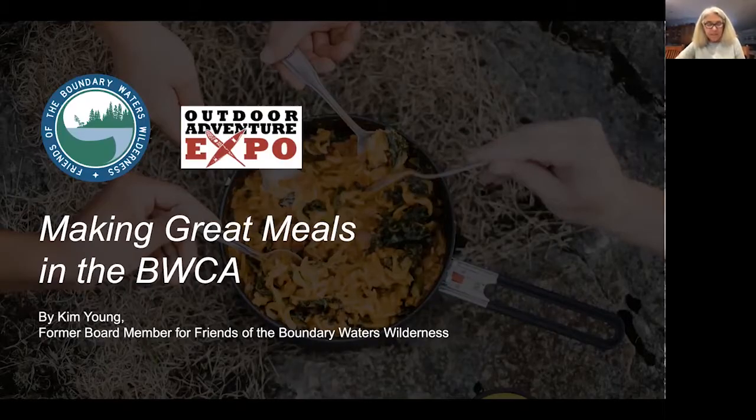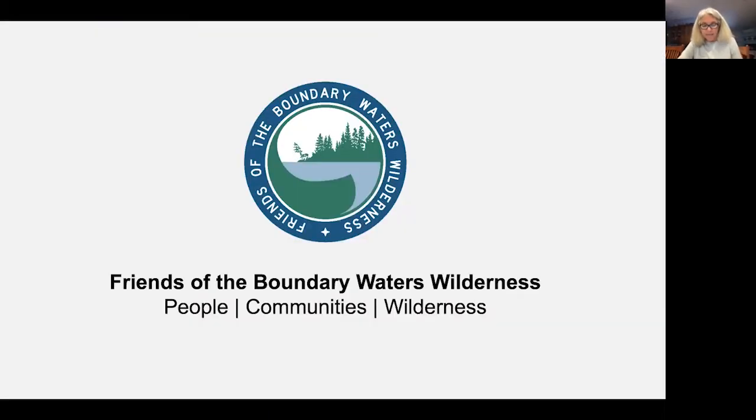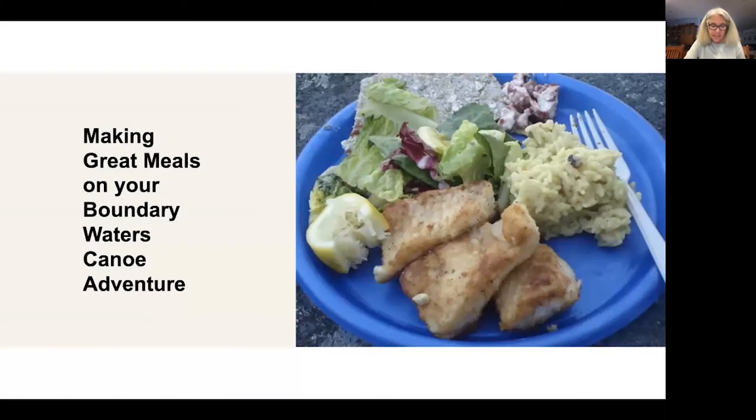Hi everyone. I'm Kim Young. I'm a former board member for the Friends of the Boundary Waters Wilderness. The Friends is a non-profit working to protect and preserve the Boundary Waters and surrounding ecosystems. Our work focuses on the pillars of people, community, and wilderness. Today I'm going to talk to you about making great meals on your Boundary Waters canoe trip adventure.